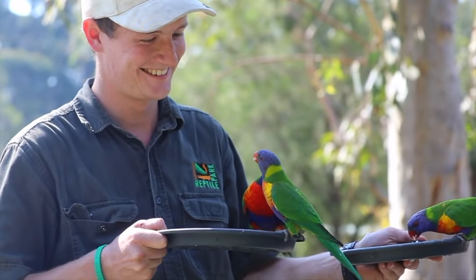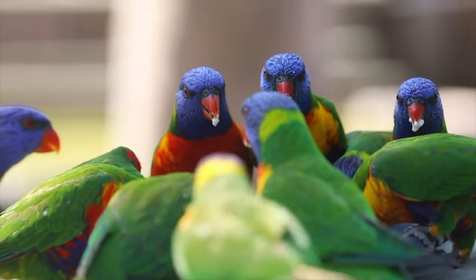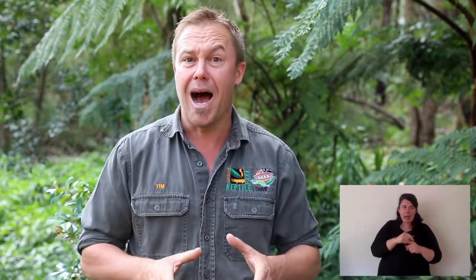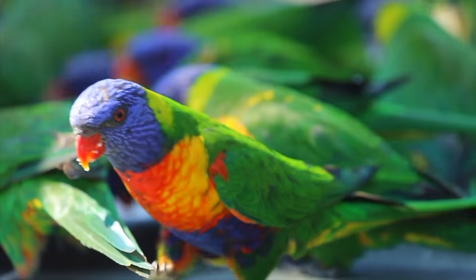Parrots themselves are generally pretty brightly colored. Some, like Eclectus parrots, the female is blue and red and the male is bright green. With lorikeets it's actually pretty hard to tell the difference between a male and a female — they all look really similar.